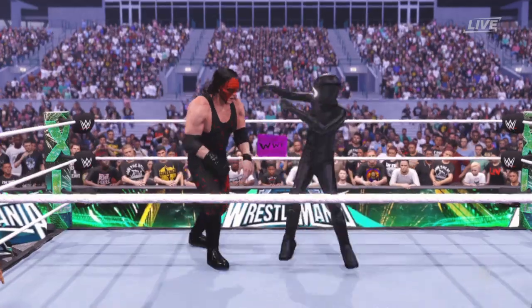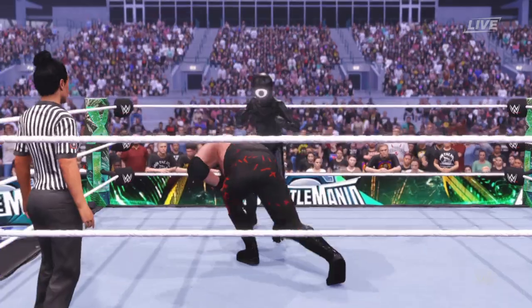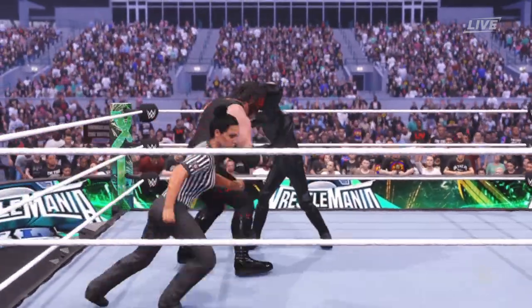That seems a little underhanded, Corey. You call it underhanded, I call it incredibly intelligent. Exploiting weaknesses is what submission matches are all about.